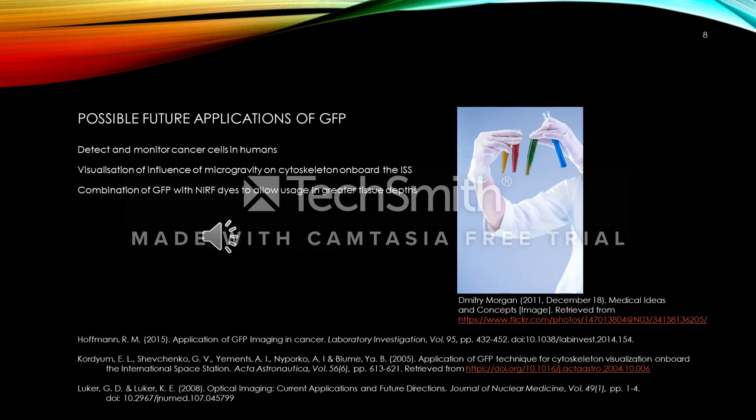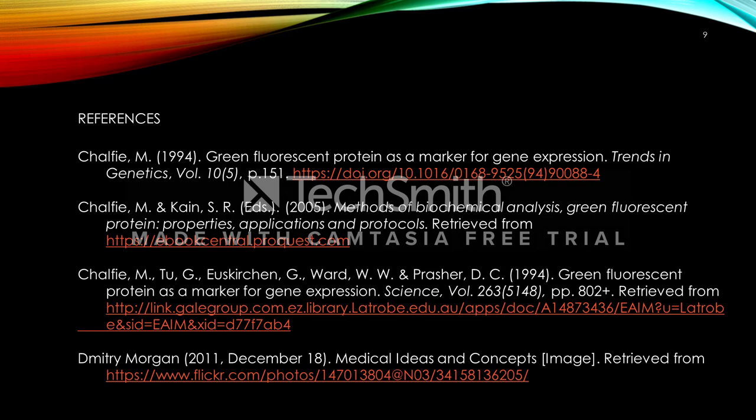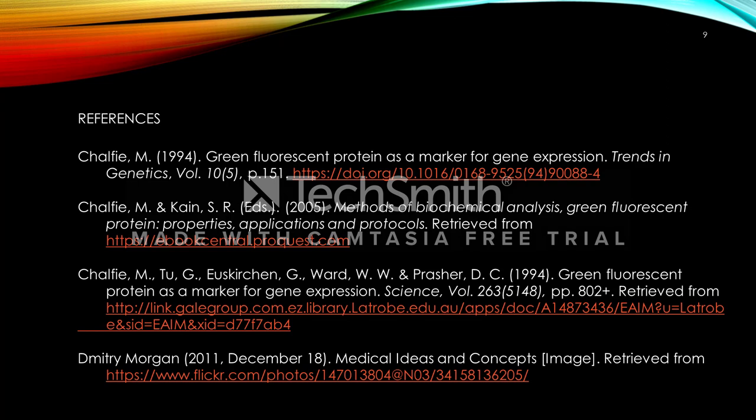NRF stands for near infrared fluorescence. Currently, some of these dyes are too toxic to be used in vivo, but once improved could be applied in fluorescent imaging in clinical settings. Potentially, a GFP probe or dye combination could become a useful instrument for tracking and visualizing disease location, development and severity in patients. These are the references we've used — thank you for listening.